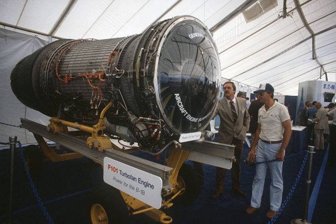The General Electric F-101 is an afterburning turbofan jet engine. It powers the Rockwell B-1 Lancer strategic bomber fleet of the USAF. In full afterburner it produces a thrust of more than 30,000 pounds force, 130 kilonewtons. The F-101 was GE's first turbofan with an afterburner.